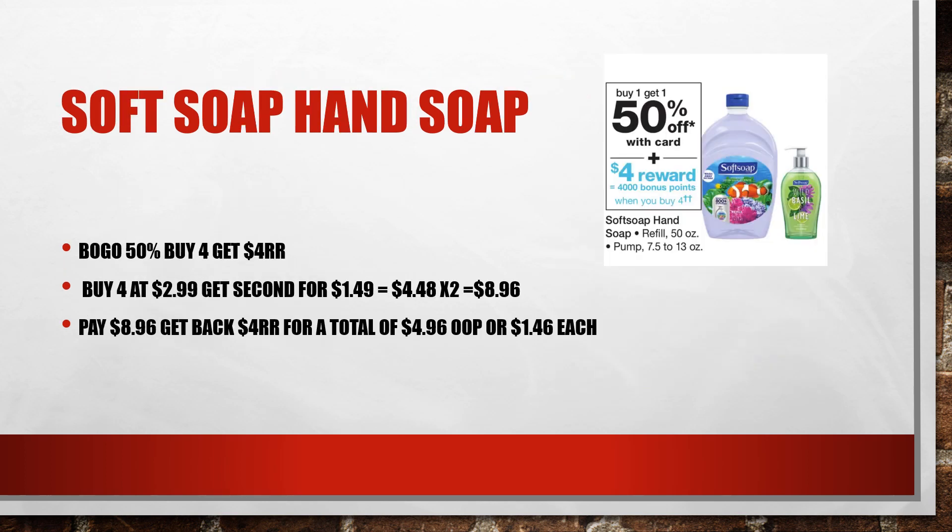Soft Soap hand soap is on sale — buy one, get one 50% off. And when you buy two, you get a $4.00 registry reward. So go ahead and buy two at $2.99; the second one will be $1.49. The out-of-pocket for that would be $4.48, but you're going to get back $4.00 in registry rewards, making this just $0.48 out-of-pocket, or about $0.24 each.